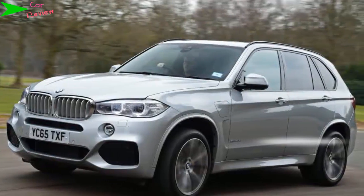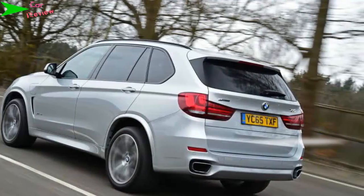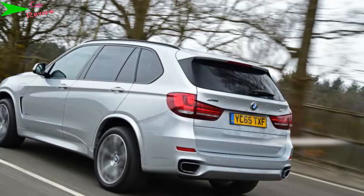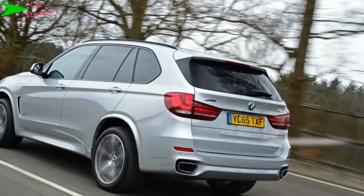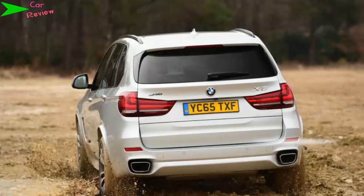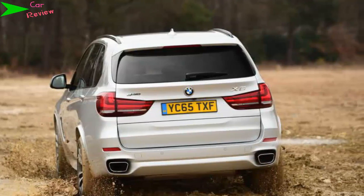Model: BMW X5 xDrive 40e M Sport. Price: £56,705. Engine: 2.0-litre 4-cylinder petrol plus electric motor. Power/torque: 309 bhp / 450 Newton metres. Transmission: 8-speed auto, four-wheel drive. 0 to 62 mph: 6.8 seconds. Top speed: 130 mph.